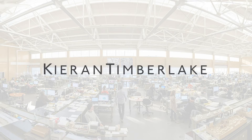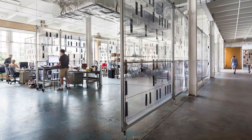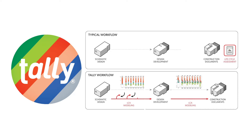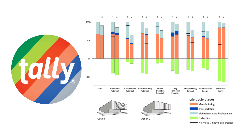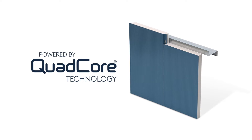Together with Kieran Timberlake, an architecture research firm named to the world's most innovative companies list for 2020, Kingspan was able to quantify the impact of embodied carbon on material selection. We conducted a life cycle assessment using their Tally software to see how different building envelope materials compare against each other when it comes to sustainability.